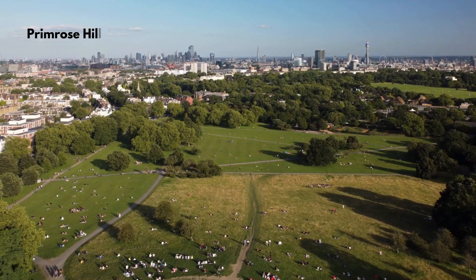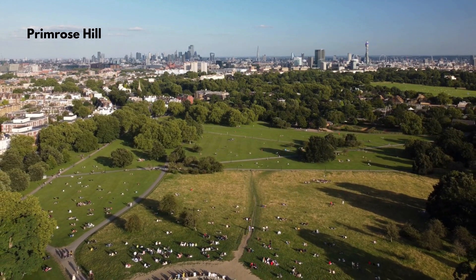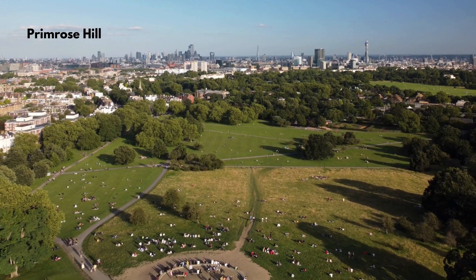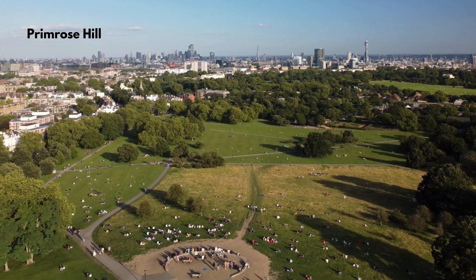Climb to the top of Primrose Hill for panoramic views of London's skyline, a perfect spot for sunset lovers and photographers. Step back in time in Greenwich, home to the Royal Observatory and the iconic Cutty Sark.